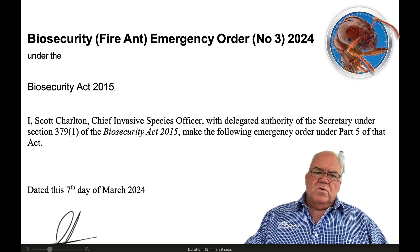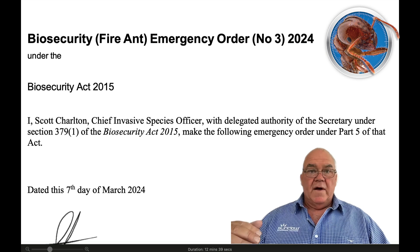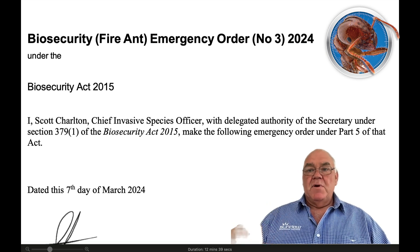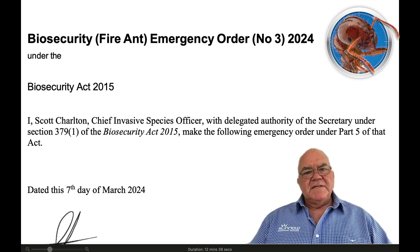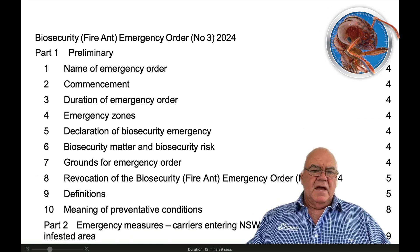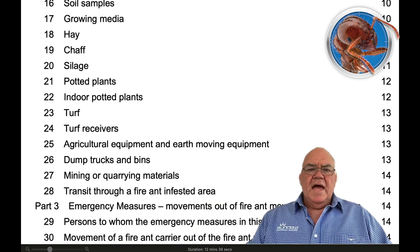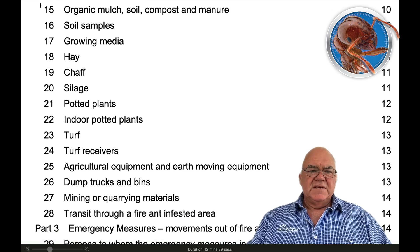The order itself is in four parts, and it is quite dry going as a lot of these documents are. What I'm going to do is break it up so that we do it part by part — four parts, four videos. This first part is really preliminary. It has a list of what is in every part, and some of these things lots of people will need to know.